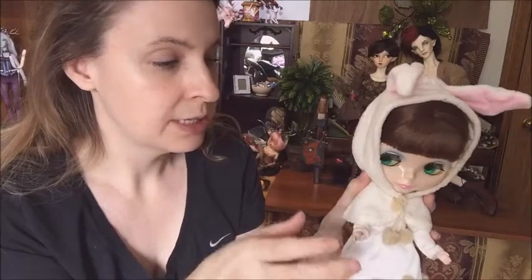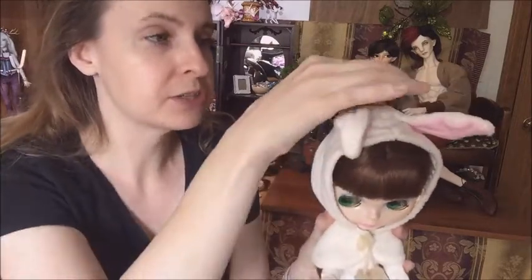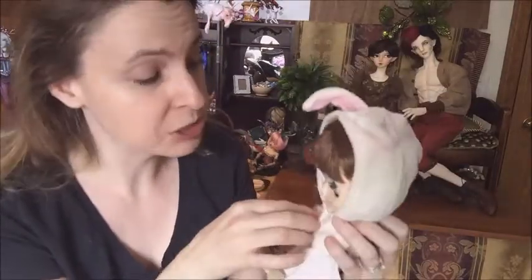She came with all of her stock, and it's amazing. This is beautiful, beautiful stock. The pictures I've seen of a lot of the recent releases — their stock is made from a real flimsy material, just not made nicely, with unfinished edges. This is amazingly made, and she came with so much stuff.